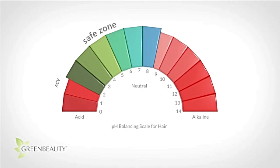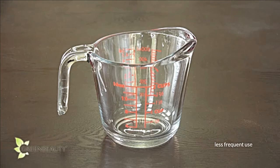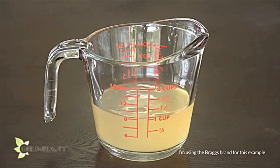Apple cider vinegar has a pH of about 2, and distilled water has a pH of about 7, sometimes 6. When you mix them together, you'll fall somewhere between the two. There are different measurements on YouTube — mine may be a little different because I based it strictly on pH. If you want to use apple cider vinegar a few times a year to revive your hair or to get rid of mineral deposits from hard water, you can get away with increasing the pH to just a 3. To achieve a pH of 3, mix 1 ounce of apple cider vinegar to 7 ounces of distilled water.